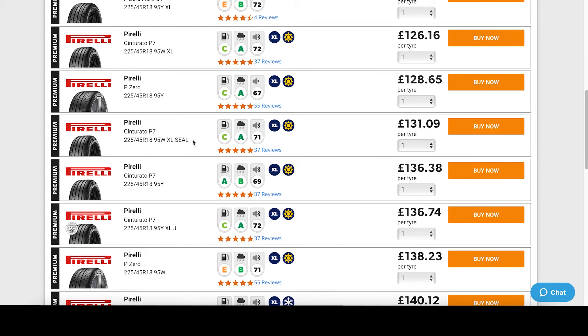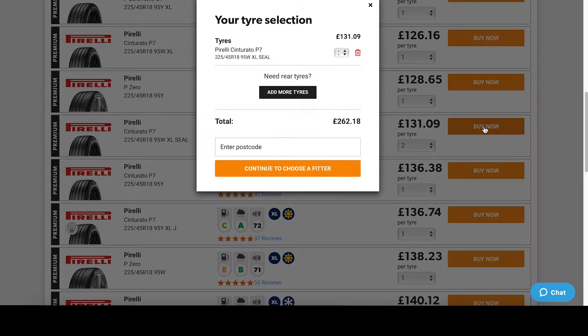We'll pick these tires as they match what's on the vehicle, and we need two as it's best to replace all tires on the same axle so they wear evenly with each other. This pop-up allows you to add rear tires if they're a different size. As ours aren't, we don't need to do this, so we'll enter our postcode and continue.